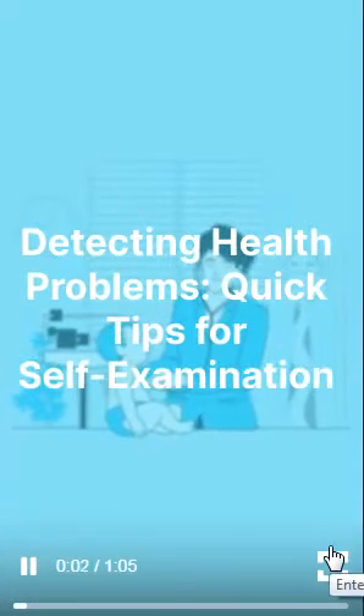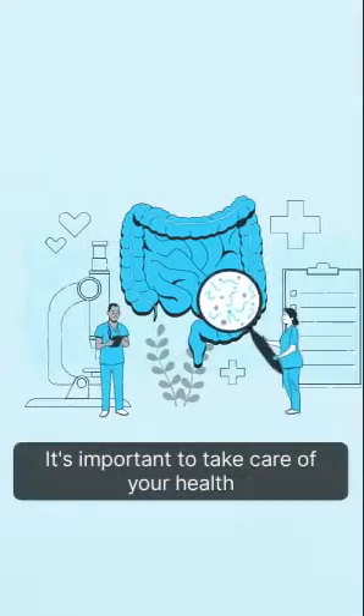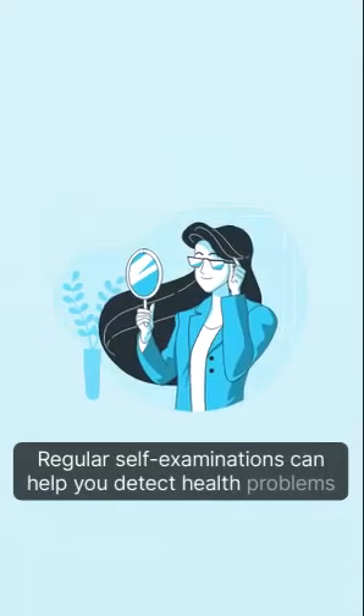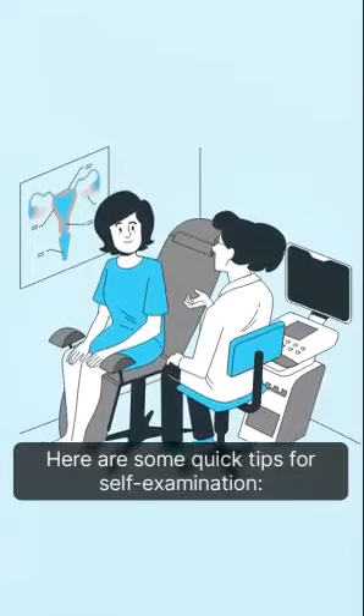Detecting health problems: quick tips for self-examination. It's important to take care of your health and be aware of any changes in your body. Regular self-examinations can help you detect health problems early. Here are some quick tips for self-examination.